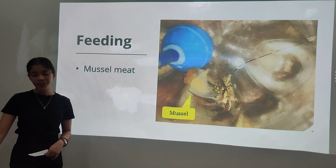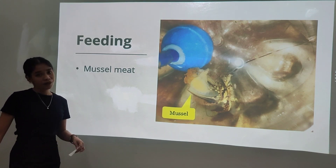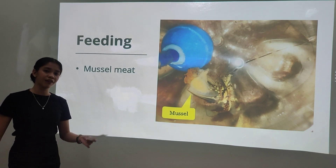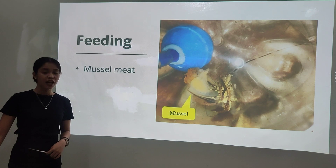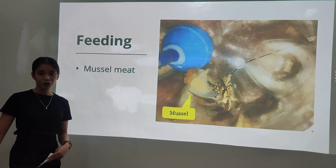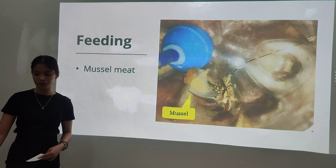For the feeding, the samples were fed with cooked mussel meat. However, feeding was only introduced right after the first molt of the samples during the observation. Feeding was only given for 2 hours and then removed to avoid the water from becoming cloudy, which might cause harm to the samples.